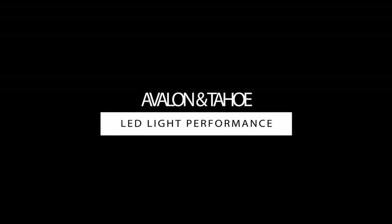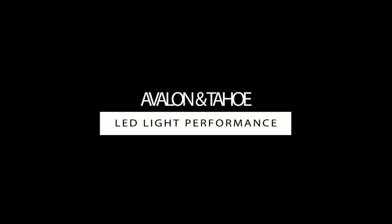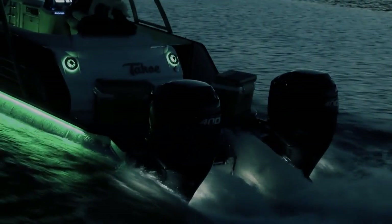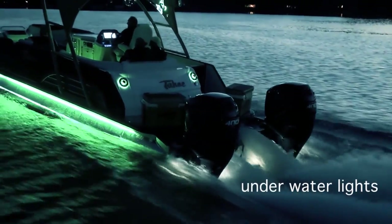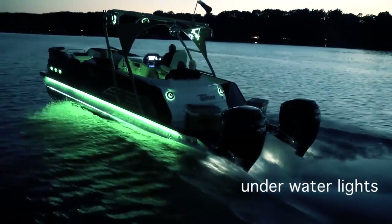When the sun goes down, Avalon and Tahoe come out to play. Because as beautiful and stylish as our pontoons are by day, at night they are simply luminous.